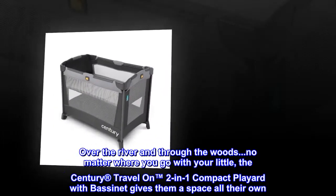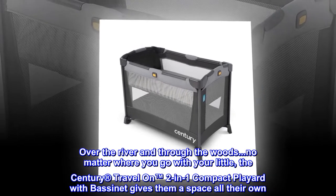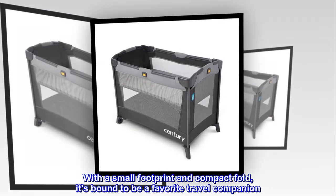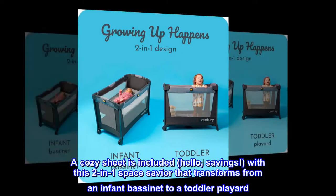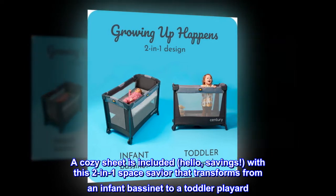Over the river and through the woods — no matter where you go with your little, the Century Travel On two-in-one compact play yard with bassinet gives them a space all their own. With a small footprint and compact fold, it's bound to be a favorite travel companion. A cozy sheet is included — hello, savings — with this two-in-one space savior that transforms from an infant bassinet to a toddler play yard.